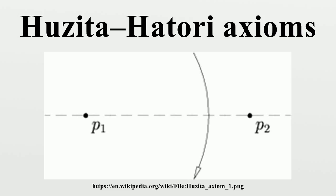Axiom 7: Given one point P and two lines L1 and L2, there is a fold that places P onto L1 and is perpendicular to L2. This axiom was originally discovered by Jacques Justin in 1989 but was overlooked and was rediscovered by Koshiro Hattori in 2002. Robert J. Lang has proven that this list of axioms completes the axioms of origami.